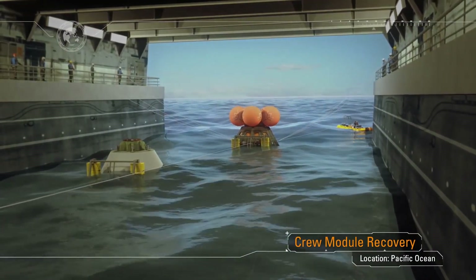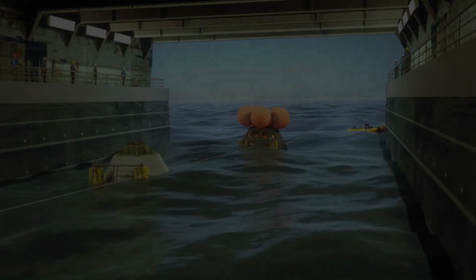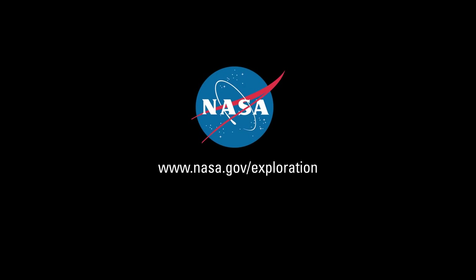And we'll do it all again with American astronauts on board on the very next mission. Be proud of what you're doing each and every day. Thank you for your contributions to this, the first of many exploration missions to come.